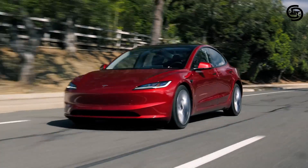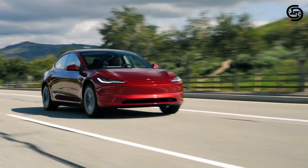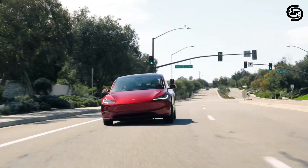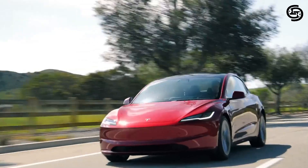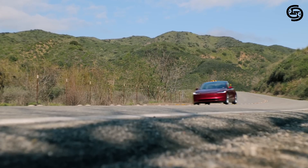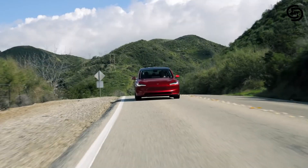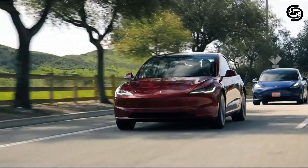For those who need more range security, the long-range AWD variant boasts an impressive 341 miles, significantly reducing range anxiety. Both configurations offer impressive acceleration. The base RWD goes from 0 to 60 mph in a sprightly 5.8 seconds, while the long-range AWD reaches 0 to 60 mph in a blistering 2.9 seconds. This kind of performance makes the Model 3 not just practical, but downright thrilling to drive.